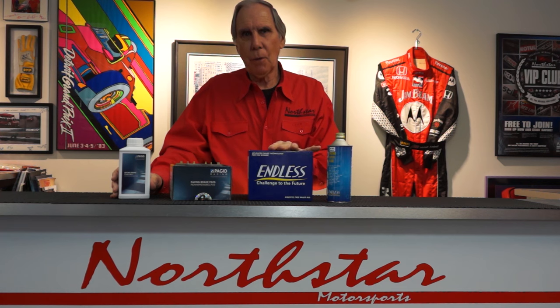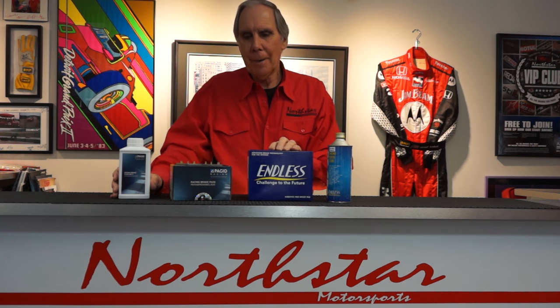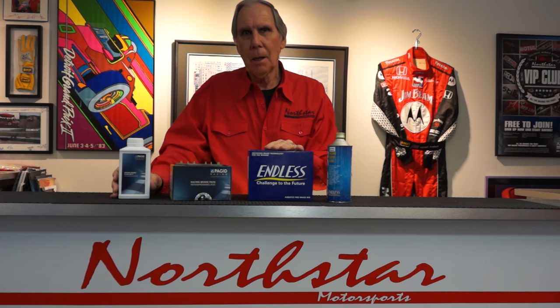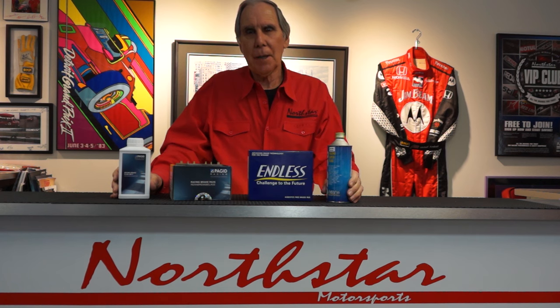If you have questions about any of these brake pads, I'm happy to talk to you about compounds for your car and your applications. Give me a call at 847-304-5515. At Northstar, not only have I been racing for 40 years, but all of our staff are experienced racers. We can talk to you about compound selection, availability of pads for your particular car, and so on. Call us at 847-304-5515, go to our website at northstarmotorsports.com for a ton of information and a quick application guide, or come into our store — we're located about 45 minutes northwest of downtown Chicago. Thanks so much for watching.